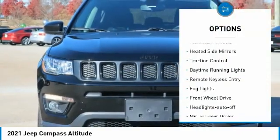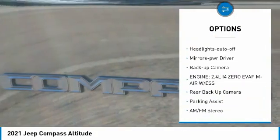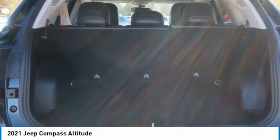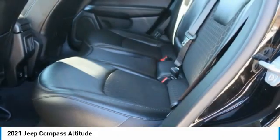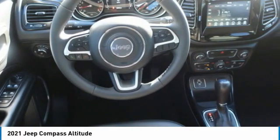Here are some of this vehicle's great options: aluminum wheels, heated side mirrors, traction control, daytime running lights, remote keyless entry, fog lights, auto-off headlights, mirror memory, and backup camera. This beauty is sure to make you the talk of the neighborhood, so call or drop in for a test drive today.